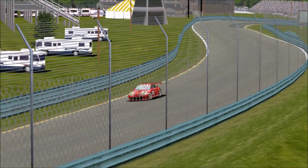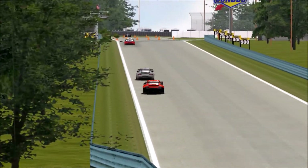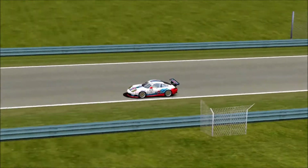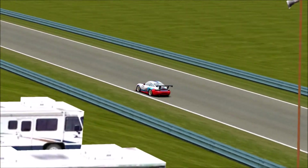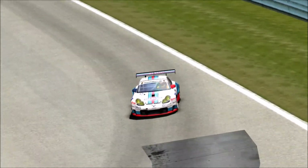Anyway, bad joke aside. That is pretty much what actually happened in the first round of qualifying. HHD 1000 was actually the fastest in Group 1.